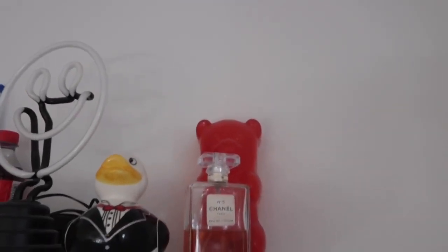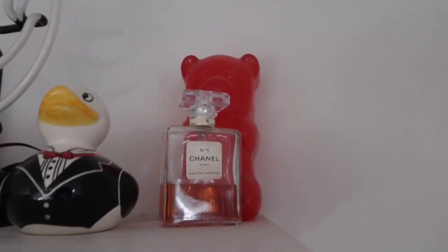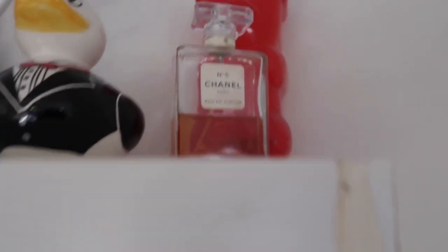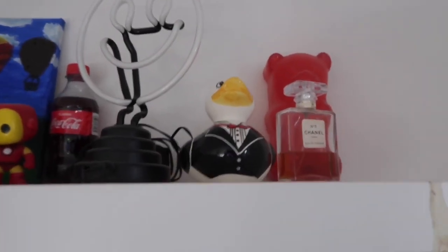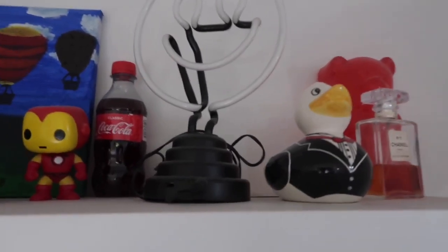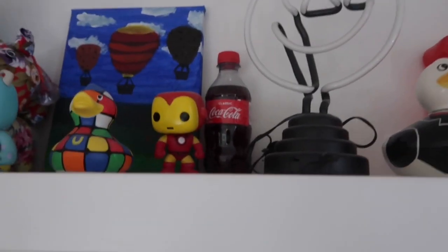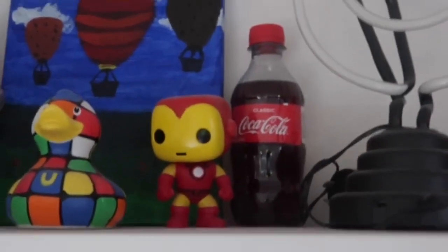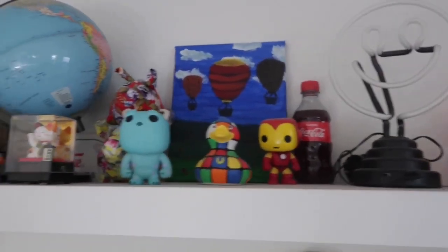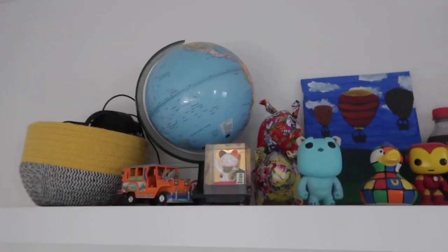On the top shelf we have this weird gummy bear light that doesn't even work but I thought it was cool. A fake Chanel number five perfume bottle. A little duck piggy bank. Smiley face LED light. A Coca-Cola bottle with actual Coke inside — don't drink it. Then we just have some more items. I'm not going to go through every single one because it's just going to get a bit annoying.